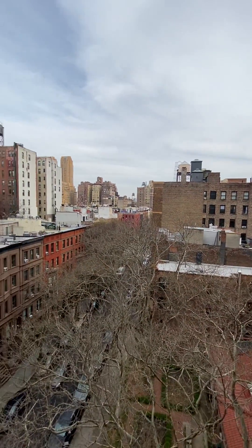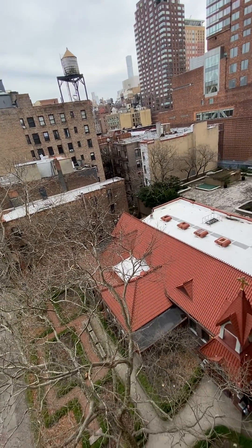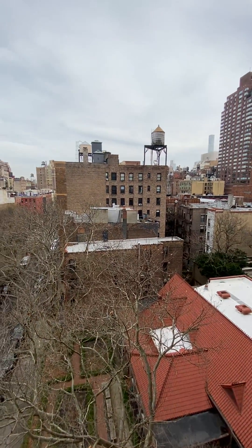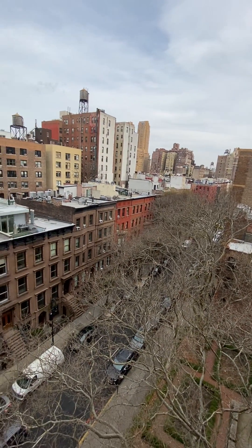I love this view also — open skies here as well. And next door, this is St. Stephen's Church, so there's no tall building right next door, which really opens it up. Very lovely, tree-lined West 69th Street.